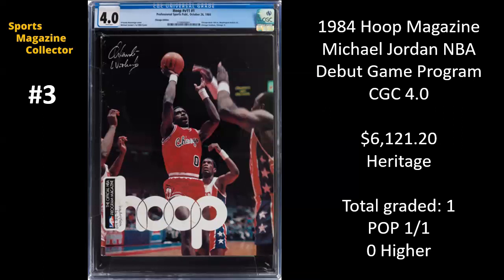It's the only copy graded of this Hoop magazine from 1984-85 for the Bulls. And if it is indeed his first debut game program, then very awesome collectible. $6,121.20.